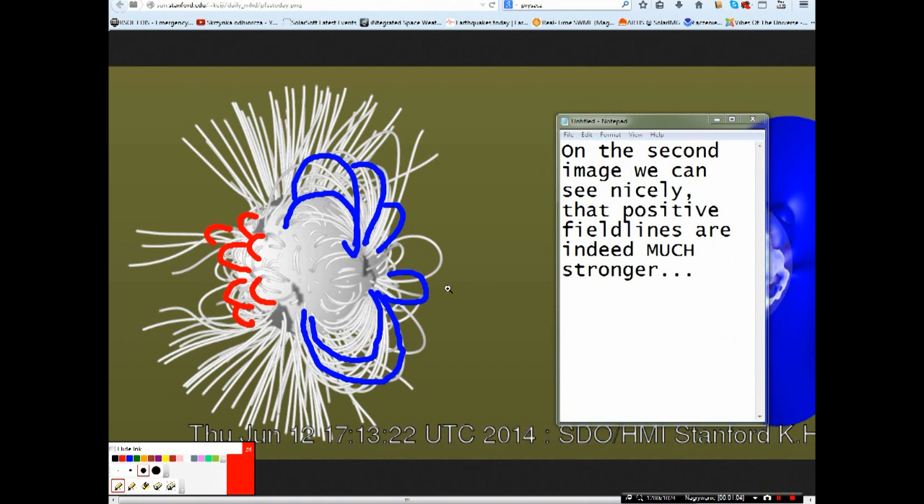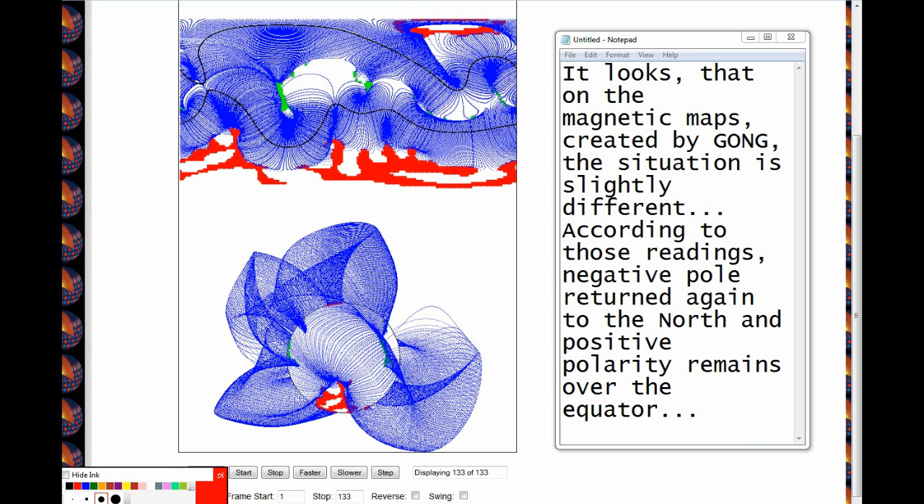On the second image, we can see that the positive field lines are indeed much stronger. It looks like on the magnetic maps created by GONG, the situation is slightly different. According to those readings, the negative pole has returned again to the north, and positive polarity remains on the equator.